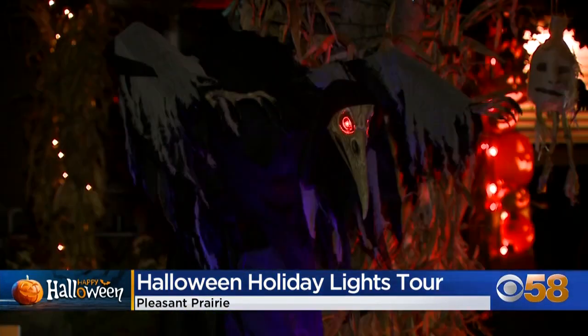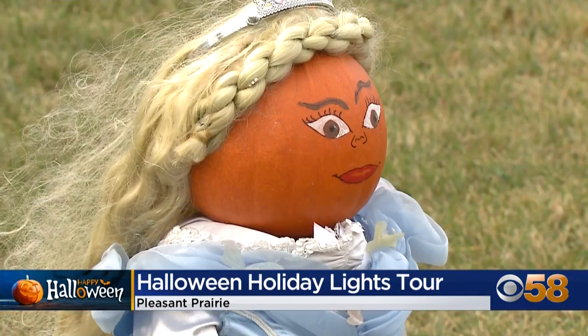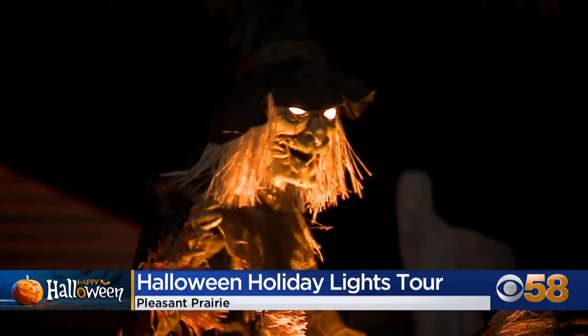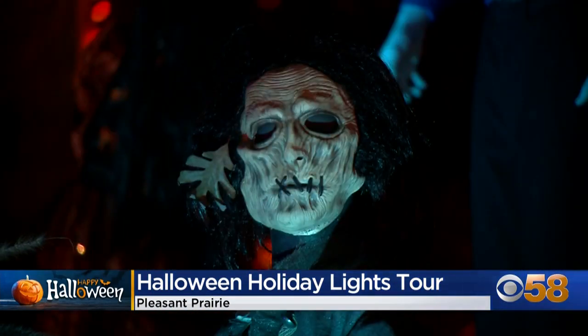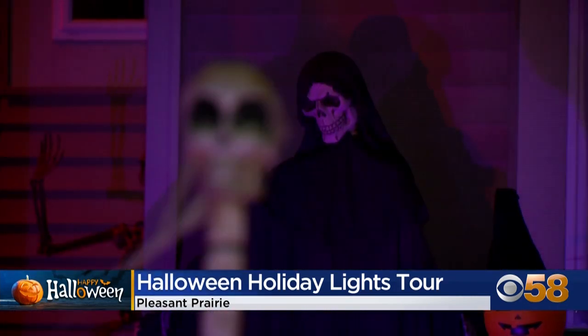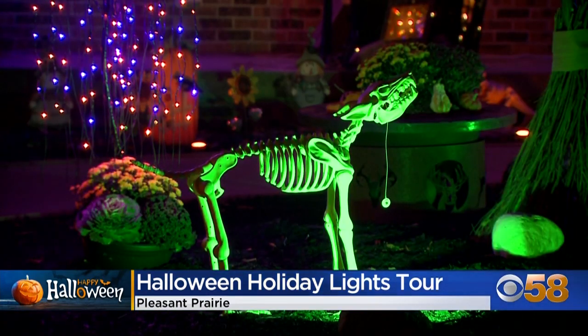In addition to the 20 houses with decorations, you can also stop at other locations for photo ops and a free pumpkin. If they want to do the entire thing, it's approximately about an hour and 15 minutes. It's a tour as you go — take it in little bites if you want. It's best to go after dark, and don't forget to vote for your favorite and come back after the snow falls.